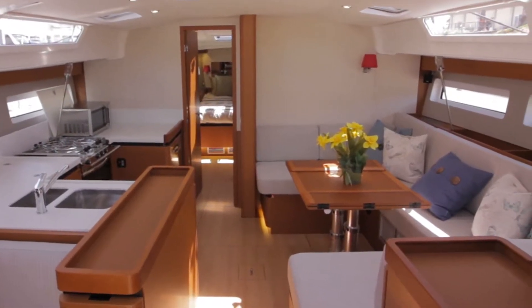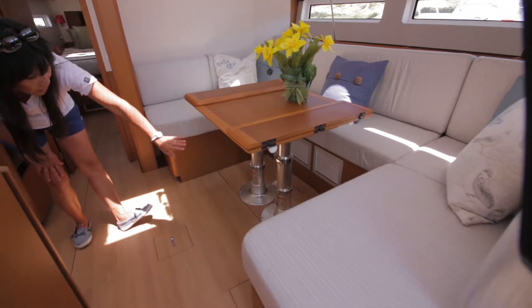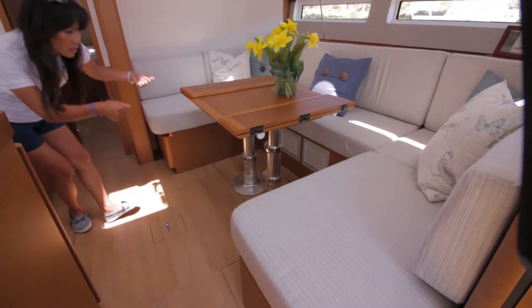The salon table can easily be dropped down to turn into a bed, and there is a air compression mechanism that raises and lowers it.